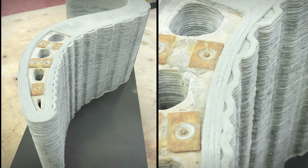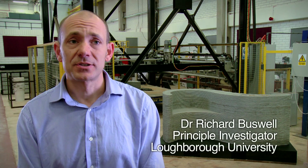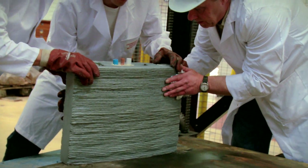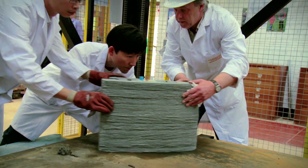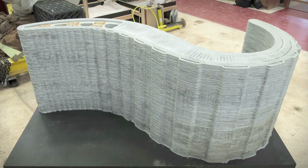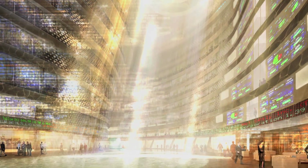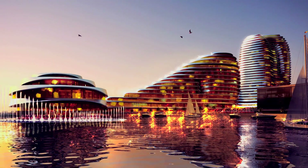This process is capable of producing building components with a degree of customization that's not yet been seen. It could create an era of architecture that's adapted to the environment and fully integrated with engineering function. Imagine whole sections of a building being printed and then assembled on site with their service provision already installed — above all, imagine a building whose form and scale could take on limitless possibilities.